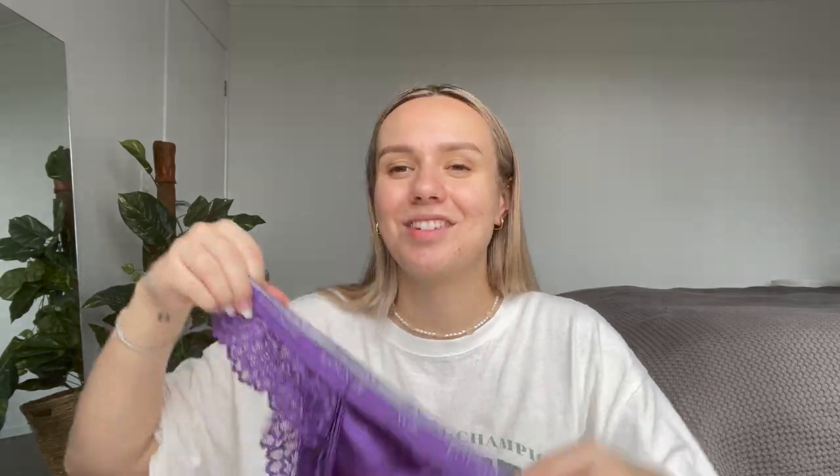What I love about the thong is that the lace frill is so flattering. It's not a full G-string — it's a thong with this pretty little lace detail going on, and it just looks so pretty. This is the reworked Silk Balcony and it also has the little dangly 'L' detail. Everything about it is just really, really cute.